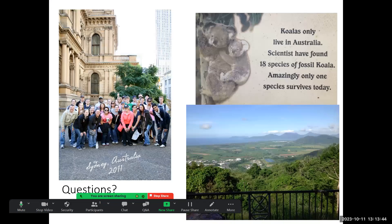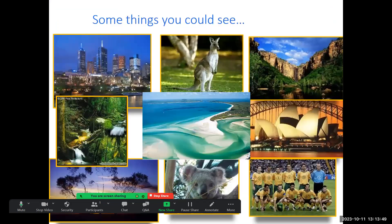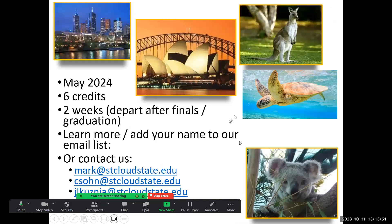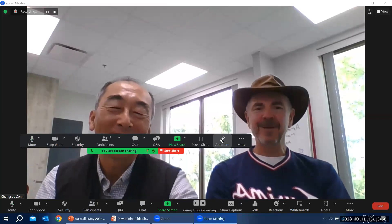We hope you're interested in this opportunity. If you'd like to contact us, our email address is shown here — just email us and we can provide more information. Thank you.